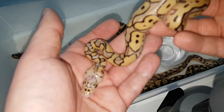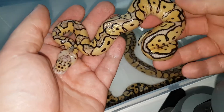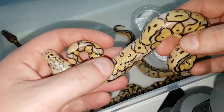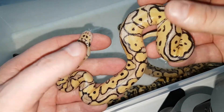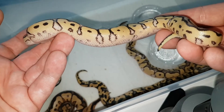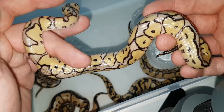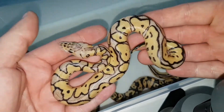Here is the female, and this one I believe is a yellow belly for sure — and this one I'm going to keep for myself. Pastel yellow belly clown female, really, really cool looking snake.